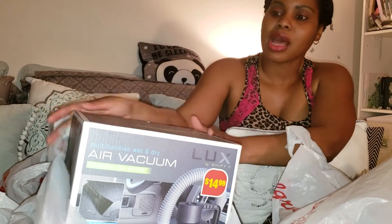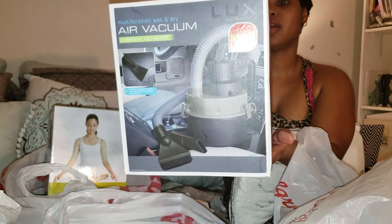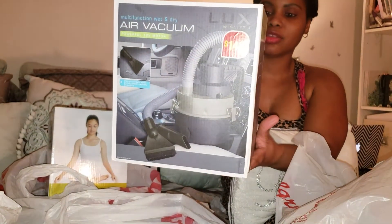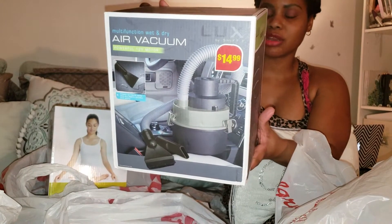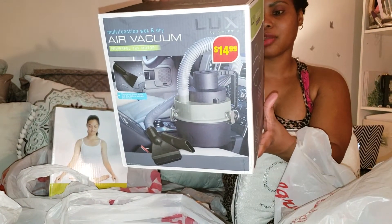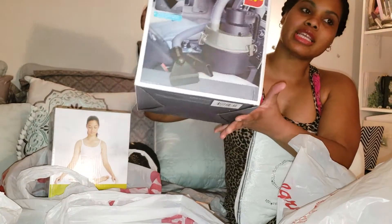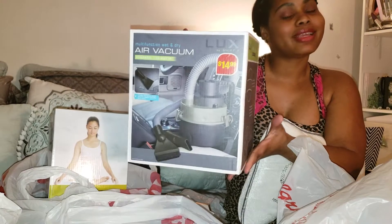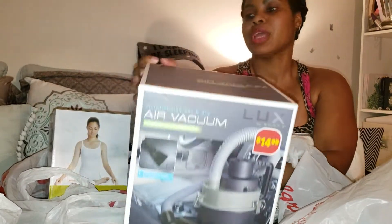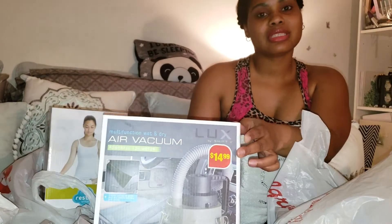The first thing I picked up was this vacuum right here. It's a multi-function wet and dry vacuum — 3-foot hose, integrated carry handle, extra large non-corrosive reservoir, lightweight, 12-volt DC power. I got this so that I can keep it in my truck to clean it out. And you can see on the box it said $14.99.